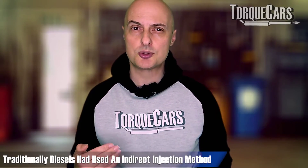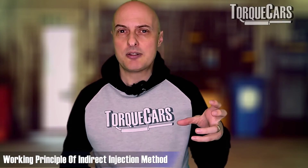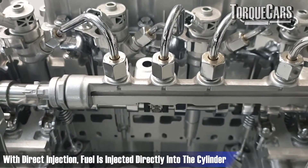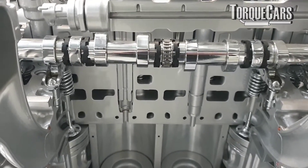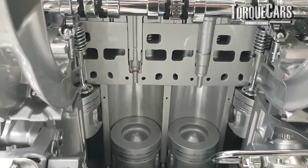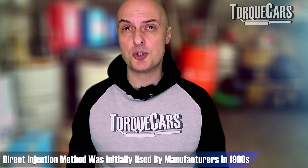The next big innovation came along with the advent of direct injection. Diesels traditionally used an indirect injection method where the fuel was injected at the top of the cylinder into a separate chamber, and then the combustion process happened. With direct injection, the fuel is injected directly into the cylinder. By controlling when that fuel is injected, the duration the fuel is injected, and having some control over the spray, you can make significant changes to the engine's performance, power and efficiency. This was about the 1990s where we start seeing direct injection used by mainstream manufacturers on turbo engines.